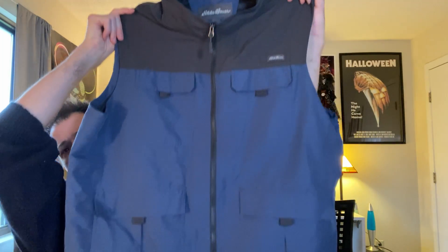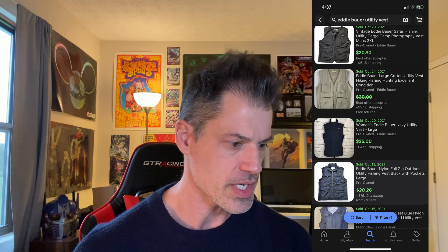The last item is an Eddie Bauer utility vest — a utility vest windbreaker in men's size 2XL. Keywords you could use for something like this: fishing vest, potentially hunting, four pockets. It's navy blue, in wonderful condition, and very light — under a pound, so it cost maybe $1.50 to $1.60. I'm going to list this one for $30 — phenomenal condition.